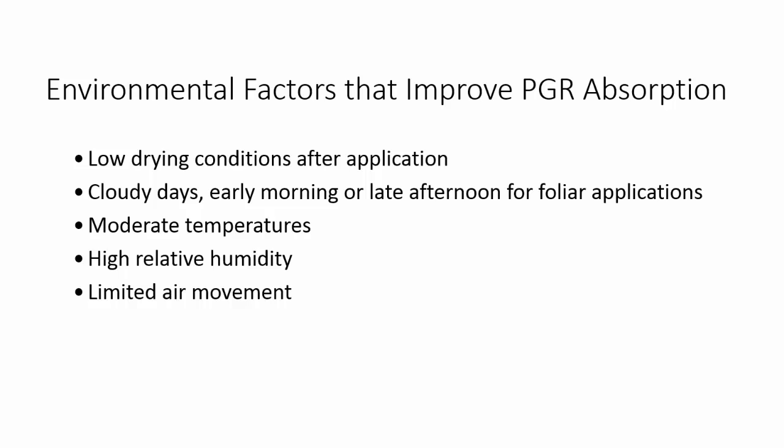Moderate temperatures, a higher relative humidity, and of course less air movement and less wind — these will all increase the absorption of any product placed on the surface of the leaf.